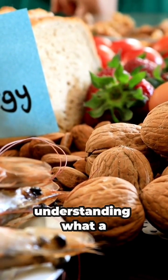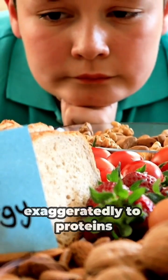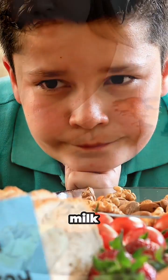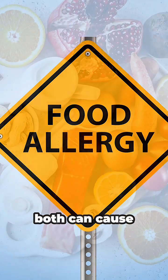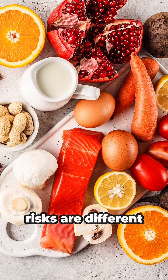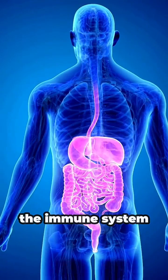Let's start by understanding what a food allergy is. A food allergy occurs when the immune system reacts exaggeratedly to proteins found in certain foods, such as milk, eggs, nuts, or shellfish. It's important to distinguish allergies from food intolerances, because even though both can cause discomfort, their causes and risks are different. Food intolerance mainly affects the digestive system and doesn't involve the immune system.